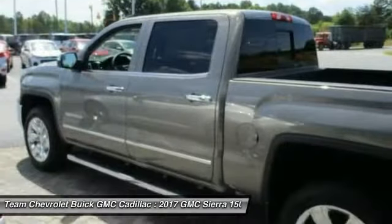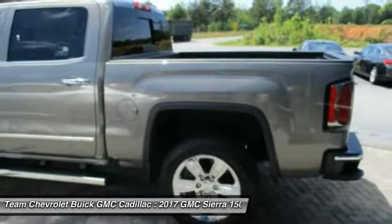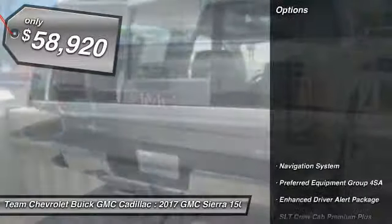The Sierra 1500 now comes with an automatic transmission that combines high max hauling capability with precise control. So here are some of this vehicle's great options.